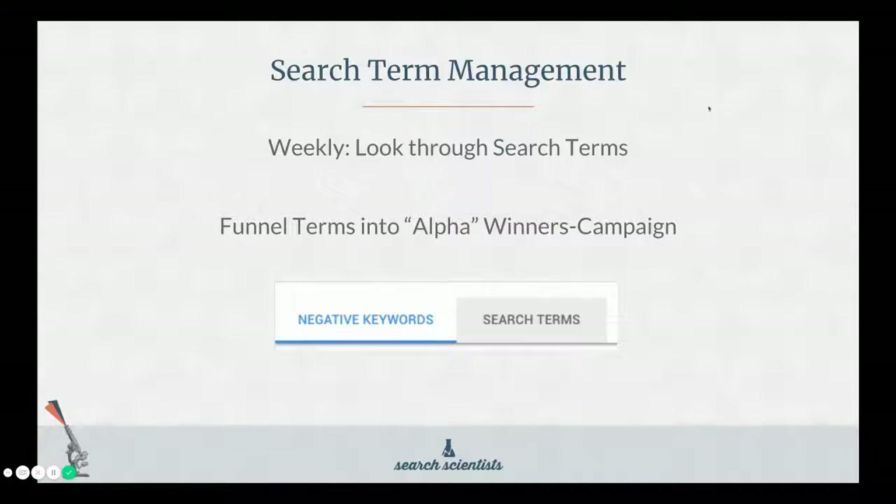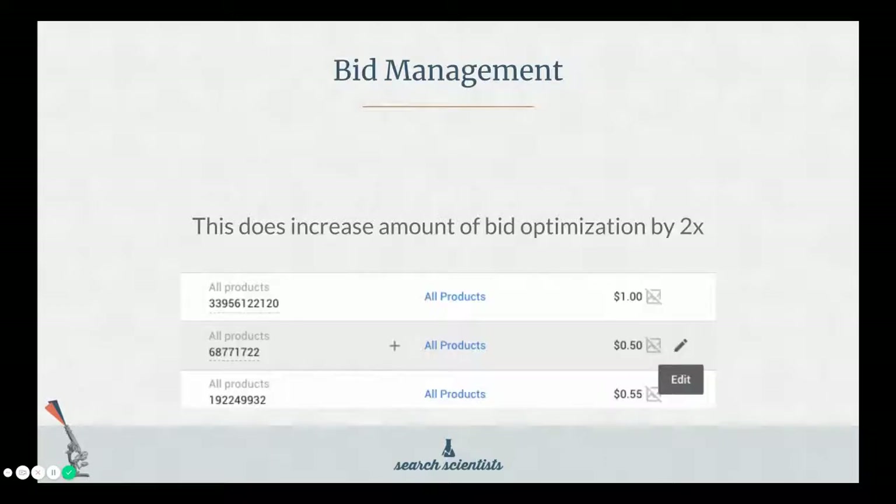In terms of managing this, once a week you should look through your search terms. Anything that is an alpha 'winner' term — a very specific term — you should block that in your negative keywords in your beta top-of-the-funnel campaign. That will then funnel that more specific term into your alpha campaign at the bottom of the funnel with a high bid. This does increase the amount of bid optimization work by two, but it is worth it. Once you start to see the results, it's a pretty minor thing to deal with. It will roughly double your bid optimization workload, but in my opinion it isn't a huge deal — once you get the system down, it's pretty easy to maintain.